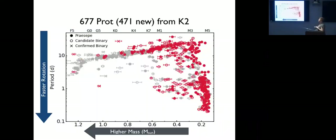This is the period-mass diagram — faster rotation is at top, higher mass to the left, following the convention of plotting by color. All the red points are the new rotation periods from K2. Solid points are nominally single stars, open symbols are candidate binaries, and crosses are confirmed binaries. In Praesepe we weren't pushing new mass regimes, but for the first time we can really look at the full distribution of periods and better compare to models.